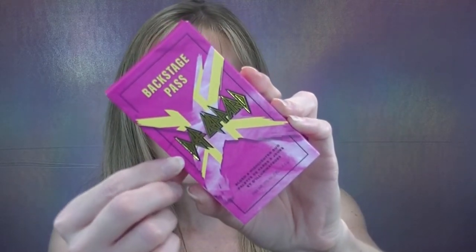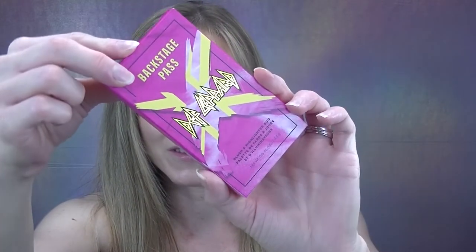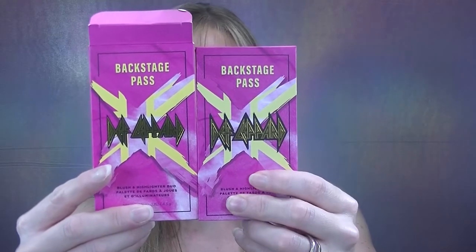Next let's move on to the Backstage Pass blush and highlighter duo. I know the formula is what we're here for, but this is the cutest blush and highlight duo I've ever seen — it literally looks like a backstage pass, which is exactly what it says on top, along with Def Leppard. You get 4.3 grams of product. The actual product has the exact same print on the front as the box. Upon opening, it has a full mirror on the opposite side and says 'Let's Get Rocked' on the top.